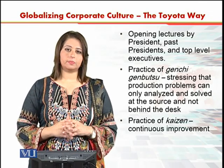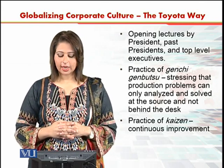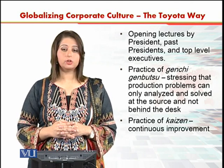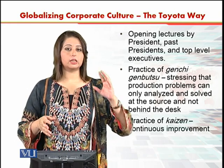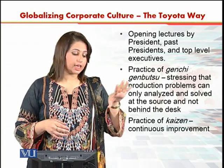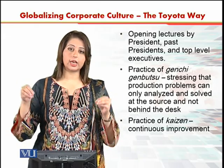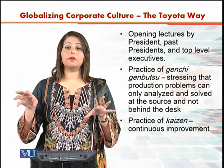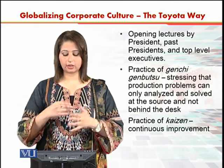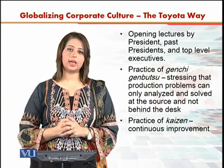One of the values of Toyota is Genchi Genbutsu, which stresses that production problems can only be analyzed from the production floor and not by sitting behind a desk. They inculcate this practice — this value that even if you are a manager, you must be there on the production floor. You must be involved in the production process and aware of what is going on. This practice of Genchi Genbutsu is inculcated in all global managers.